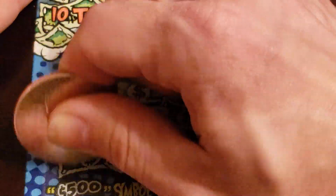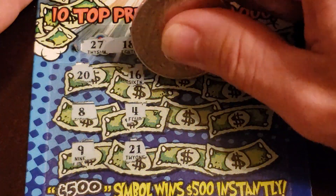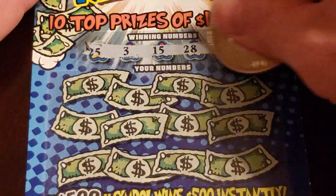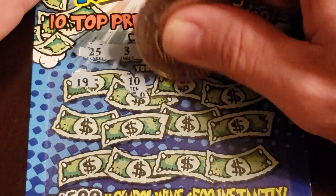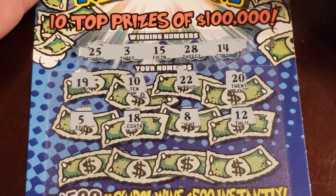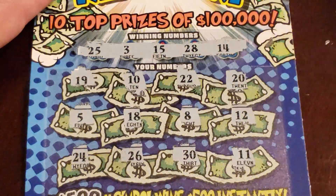Next ticket: 27, 18, 7, 3, and 29. Got 28 and 9. 16, 4, and 21. Then 22, 26, 28. Then 10, 6, and 2. Another loser. All right, here we go — last ticket for these 10 in the first part. Numbers: 25, 3, 15, 28, 14. Got 19, 10, 22, and 20. Then 5, 18, 8, and 12. Then 24, 26, 30, and 11. Loser.